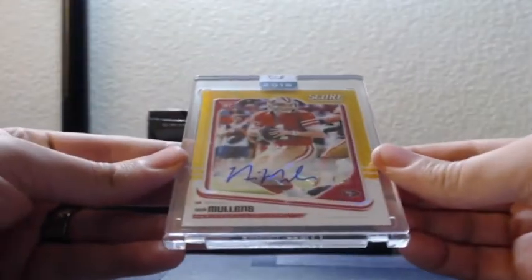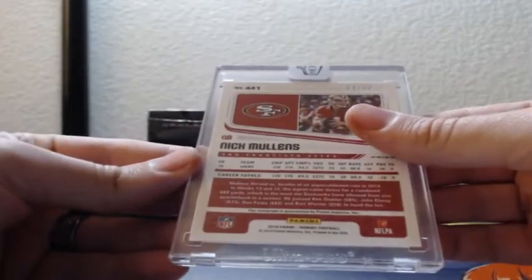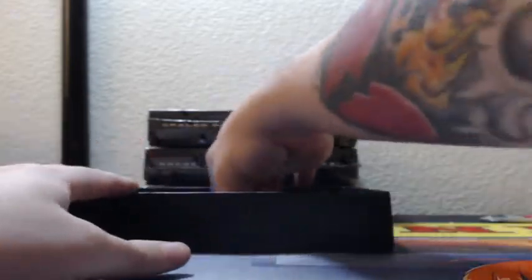Nick Mullins chrome down rookie auto for the Niners, gold Score auto number four out of 50 on Nick Mullins.